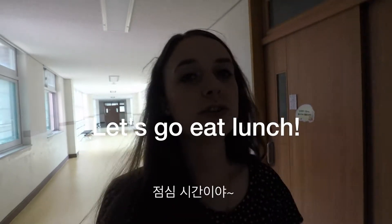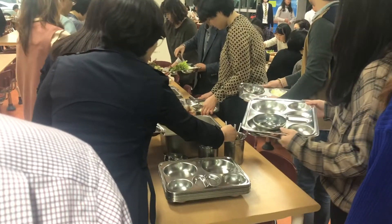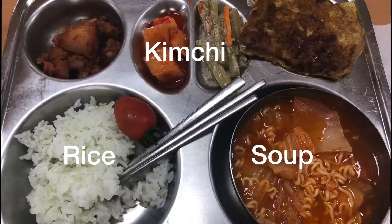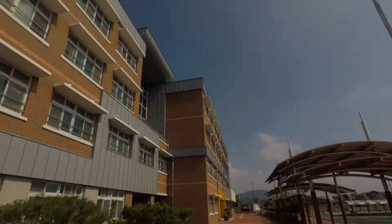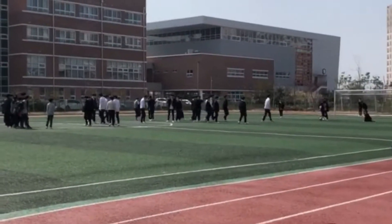If it's noon and I'm not teaching a class, I can go eat lunch with the other co-workers. For lunchtime we have an hour to eat — we always eat rice with soup, kimchi, and some other healthy food. Then we like to walk outside and see all the students talking, playing, and hanging out with each other during their rest time.